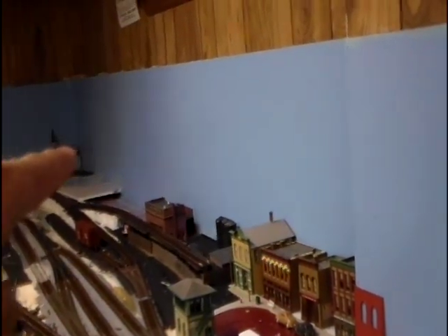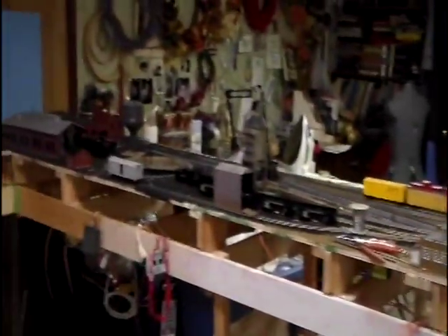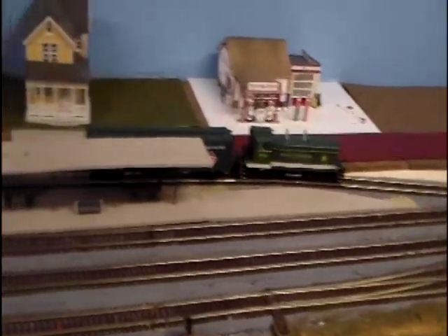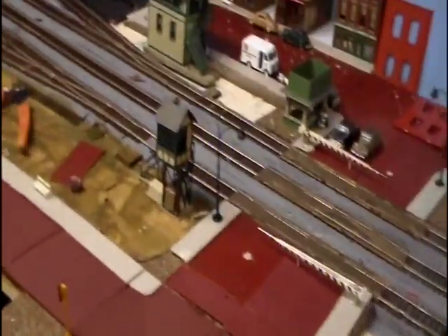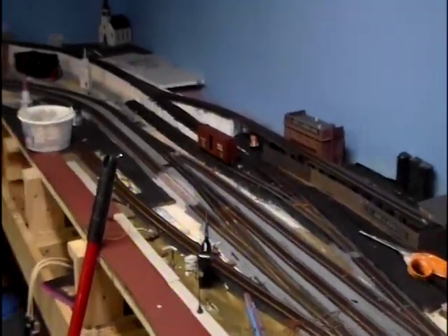If you want to know the measurements: it's 20 feet from one end to the other along the wall, and 12 feet from there to there. The yard is about 11 to 12 feet from one end to the other. It's a pretty nice little run — probably about 60 feet or so. I'll try to get more updates when I start doing scenery and stuff. It's getting there.